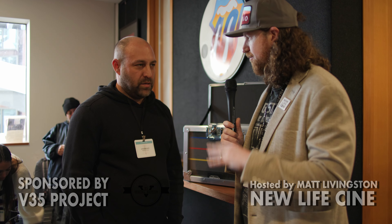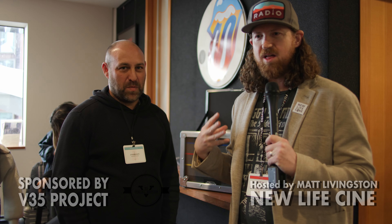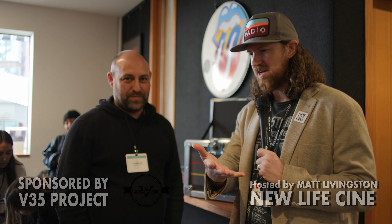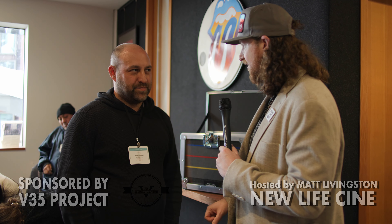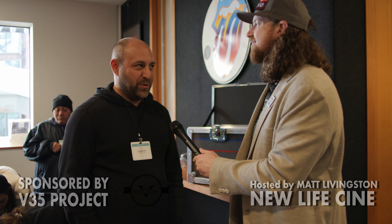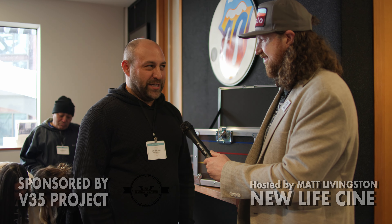And are you guys using lasers, or what's your method for these? For the foam cutting, we use a CNC machine that has an oscillating knife — like a big turkey carver. New Life Cine sells a lot of lenses, new and used, and they always need cases. The V35 project, which we're partnering with on all these videos — all those lenses need cases. You guys have made cases for V35 lenses, from super vintage, old, funky stuff all the way to the newest things on the market. We appreciate you, Matt, and New Life Cine, and the V35 project, and appreciate being trusted to protect your lenses.